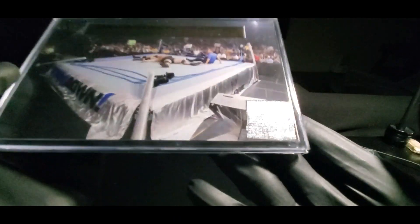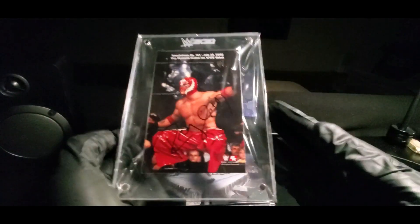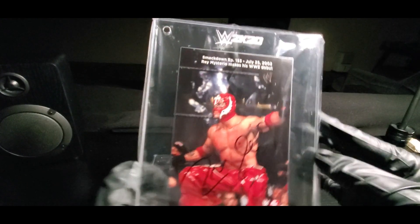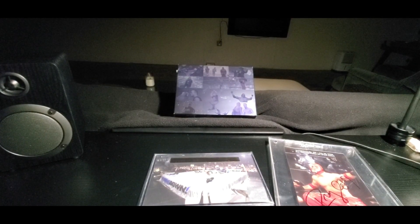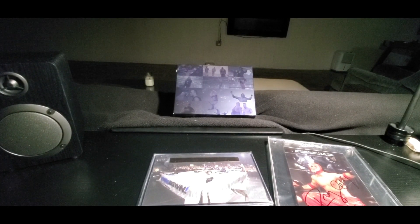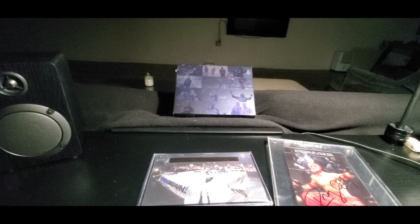I'm keeping the COA right there on top. Really cool — definitely happy for Rey Rey. Like I said, I've gotten the Angle auto so many times. Let's see what else might be inside the game.